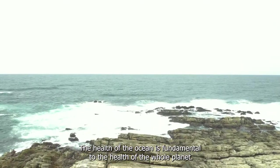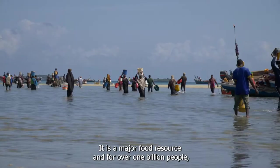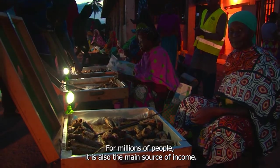The health of the ocean is fundamental to the health of the whole planet. It is a major food resource and for over one billion people it is their primary source of animal protein. For millions of people it is also their main source of income.